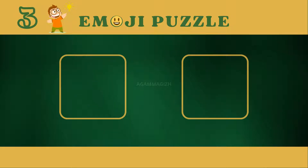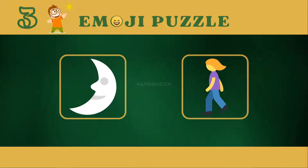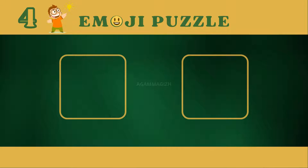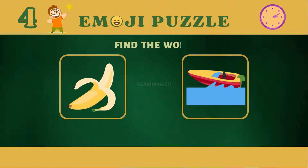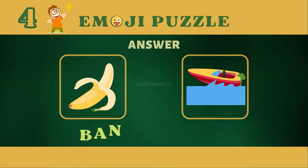Puzzle three. Answer is moonwalk. Puzzle four. Answer is banana boat.